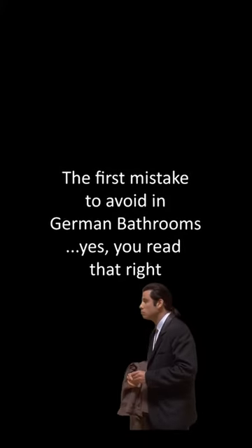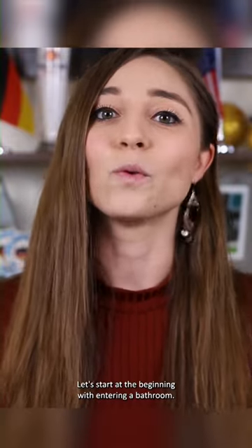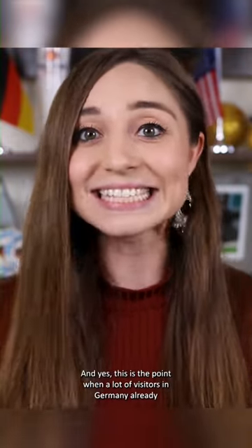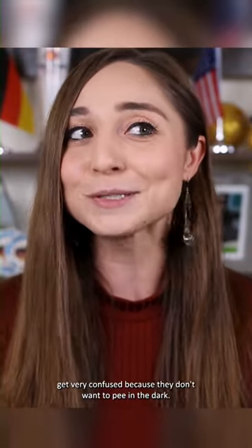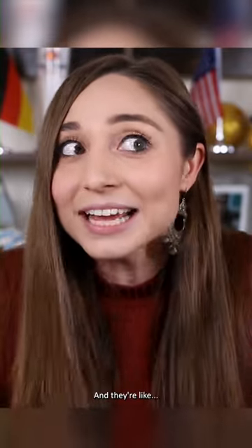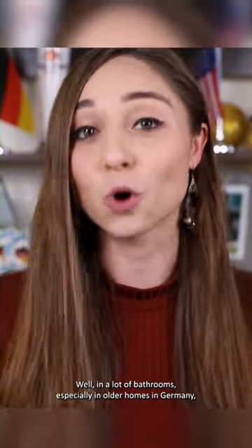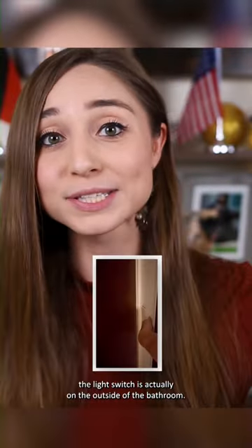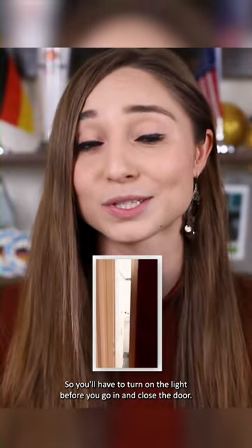The first mistake to avoid in German bathrooms — yes, you read that right. Let's start at the beginning with entering a bathroom. This is the point when a lot of visitors in Germany already get very confused, because they don't want to pee in the dark and they're like, where in the world are Germans hiding their light switches? Well, in a lot of bathrooms, especially in older homes in Germany, the light switch is actually on the outside of the bathroom, so you'll have to turn on the light before you go in and close the door.